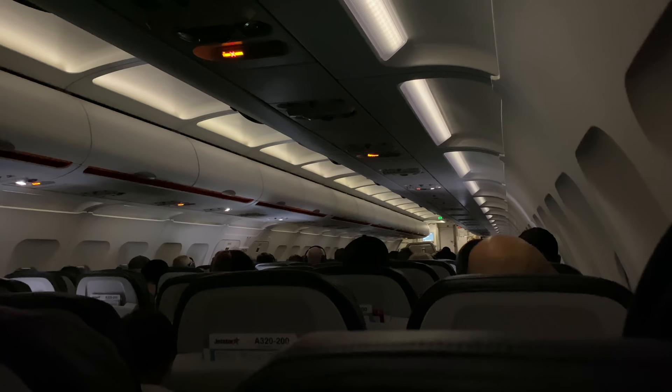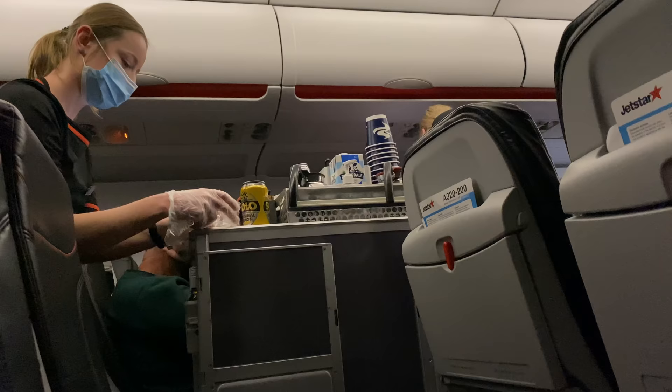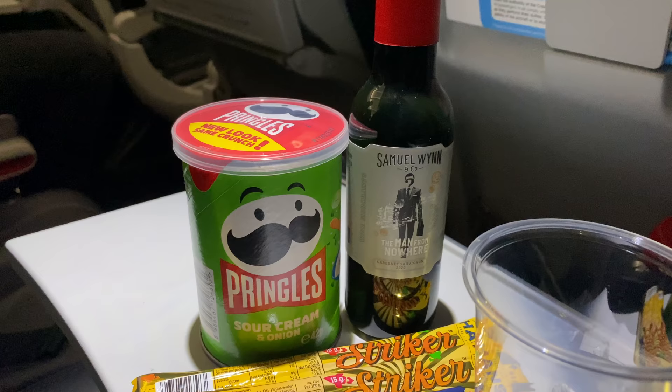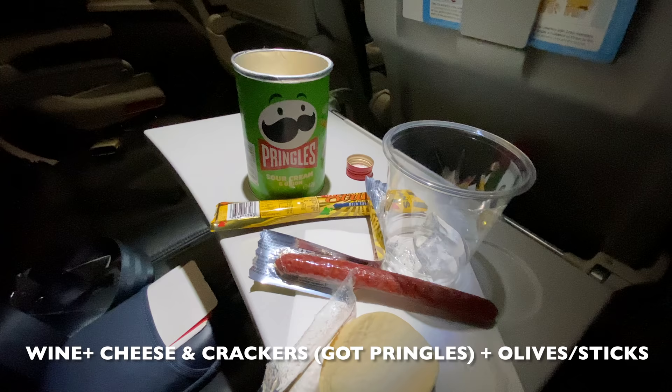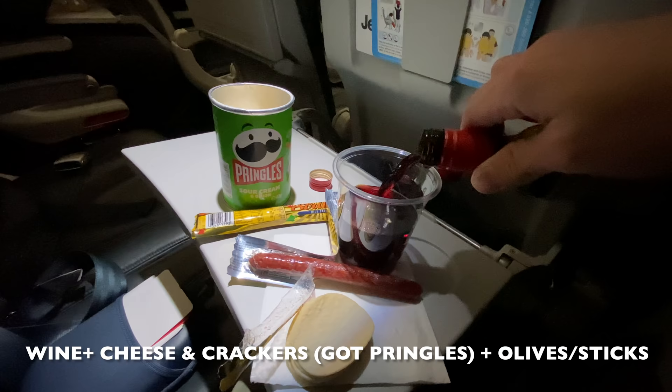Soon after we took off from Brisbane, the cabin crew began the meal service. From my observation, a lot of passengers purchased alcohol and toasties. With my $15 credit, I used it all on the tasting plate. The plate includes red wine, white wine or sparkling wine, cheese and crackers, and either olives or salami sticks. I went for the salami sticks, and they had also run out of cheese and crackers so I got Pringles instead.